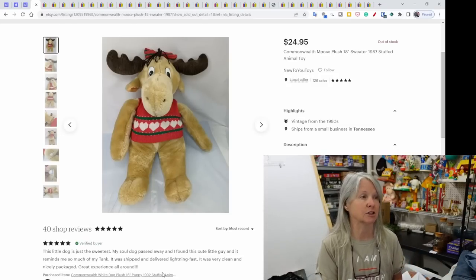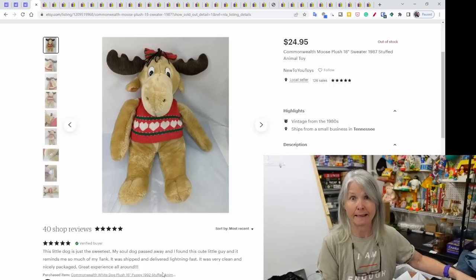One sale on Etsy: a Commonwealth moose plush, 18 inches, from 1987 — sold for $24.95.